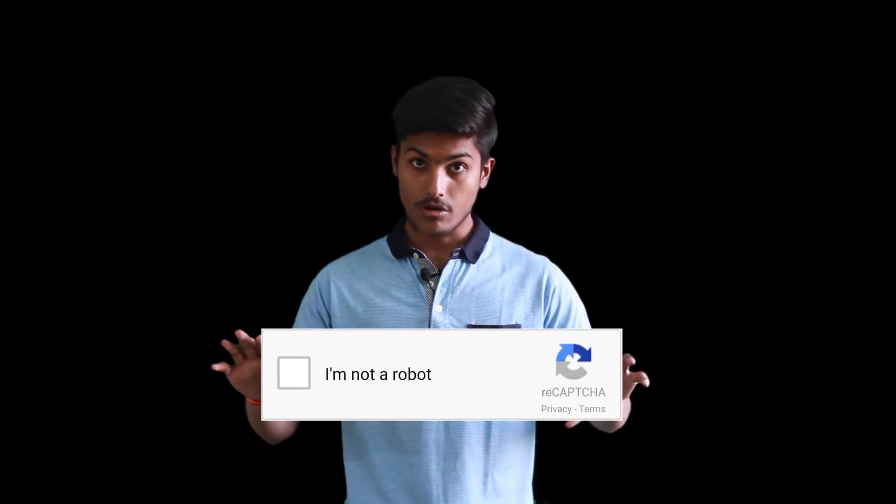While filling up forms, you have seen those prompts saying 'I'm not a robot' and then you have to check on that to continue. Couldn't a robot do that? How are they secure? What are they?